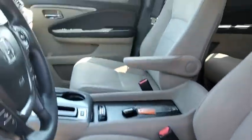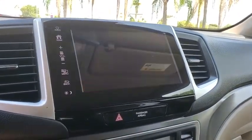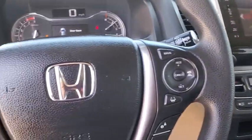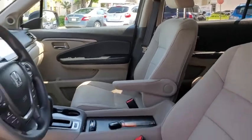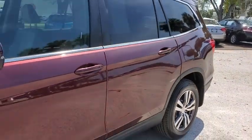Take this vehicle for a spin and see why so many shoppers are now proud owners. The Honda Pilot. We'll be right back.